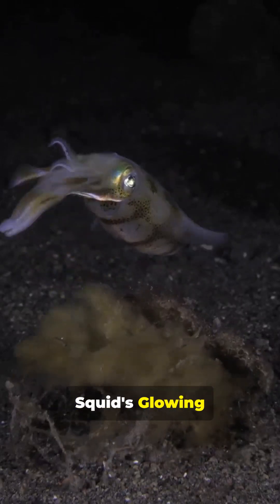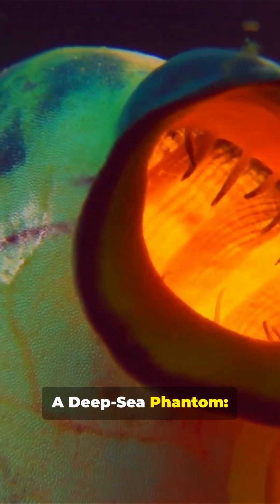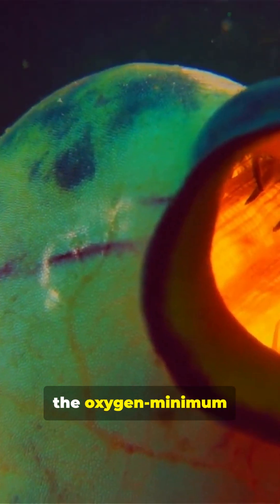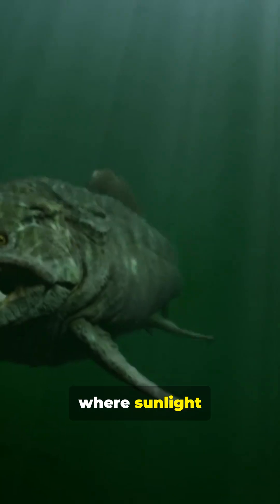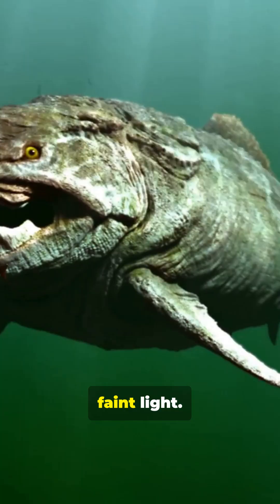Did you know? The vampire squid's glowing escape trick. A deep sea phantom — the vampire squid, Vampyrotuthis infernalis, lives in the oxygen minimum zone of the deep ocean up to 900 meters, 3000 feet down, where sunlight never reaches and predators hunt by sensing movement or faint light.